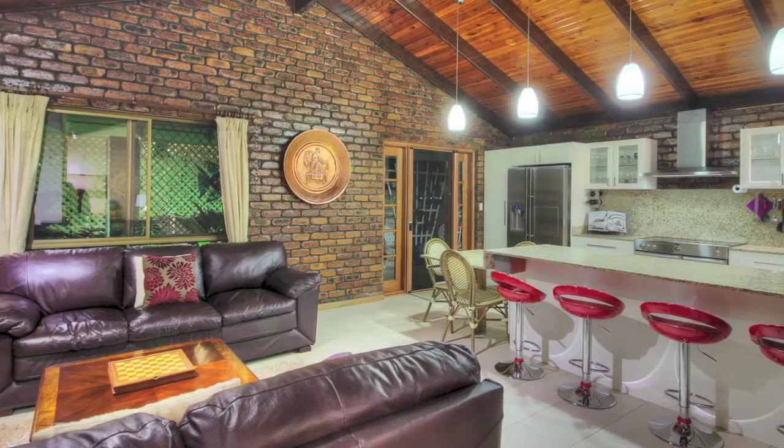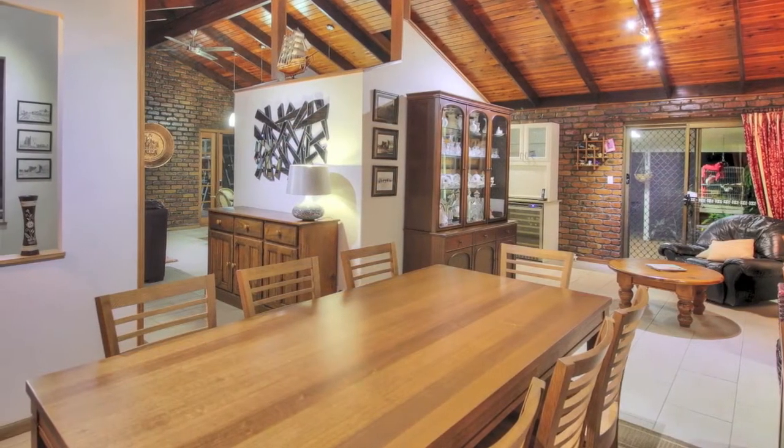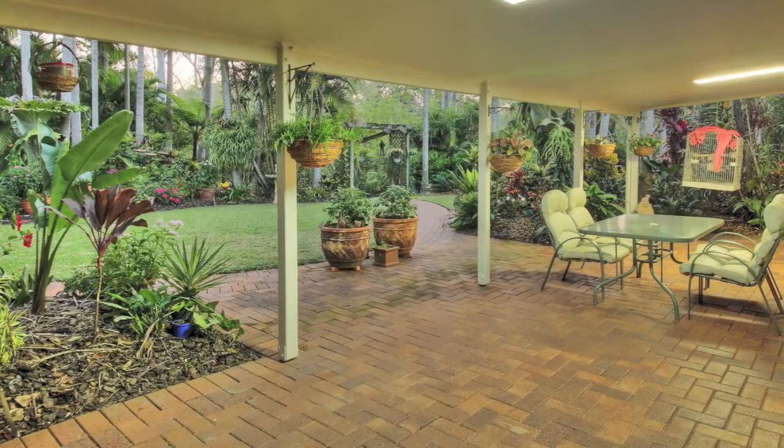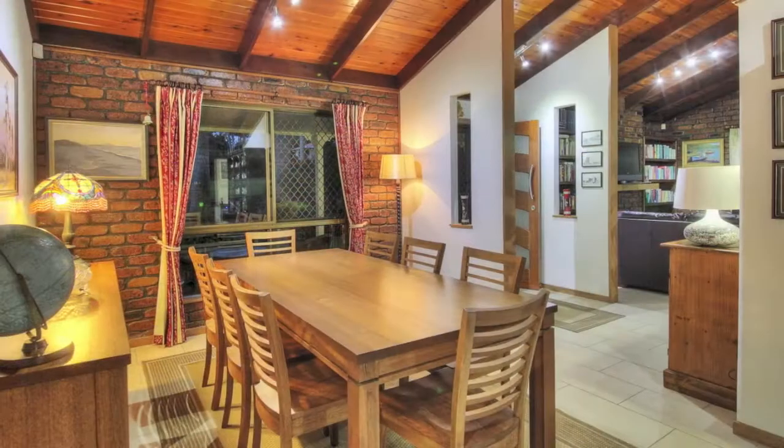With its rake cypress pine ceilings and stunning skylights, granite bench tops and open fireplace, this home is sure to impress. Enjoy the best of acreage living so convenient to town and amenities. Don't delay and make this your new home today.